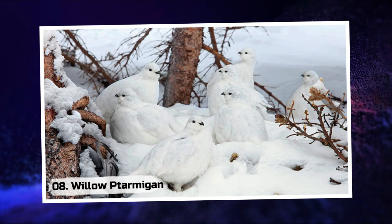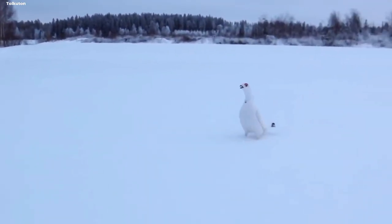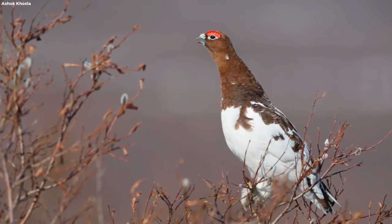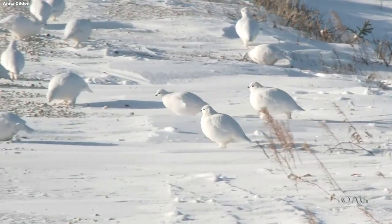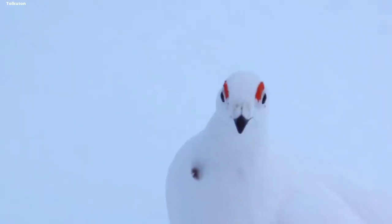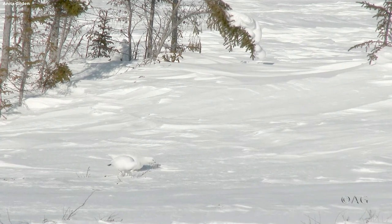Willow Ptarmigan. Traverse the wintry landscapes and discover the Willow Ptarmigan, a true master of seasonal transformation. As the snow blankets the surroundings, these birds shed their summer plumage and embrace a stunning white coat. Against the snowy backdrop, they blend in effortlessly, becoming ethereal phantoms of the icy domain.